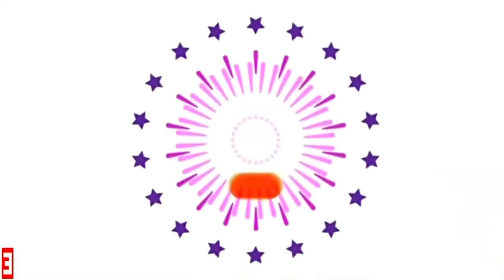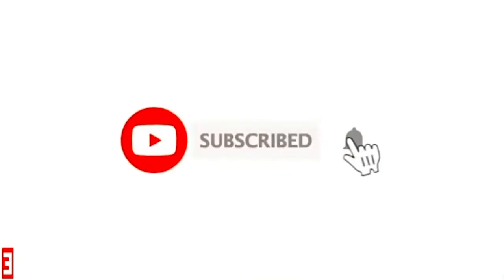Thanks for tuning in to another David K. Davey video. I will see y'all tomorrow bright and early for day six of Melbourne's lockdown four. Hopefully I've still got my marbles by then. Please subscribe — thanks!